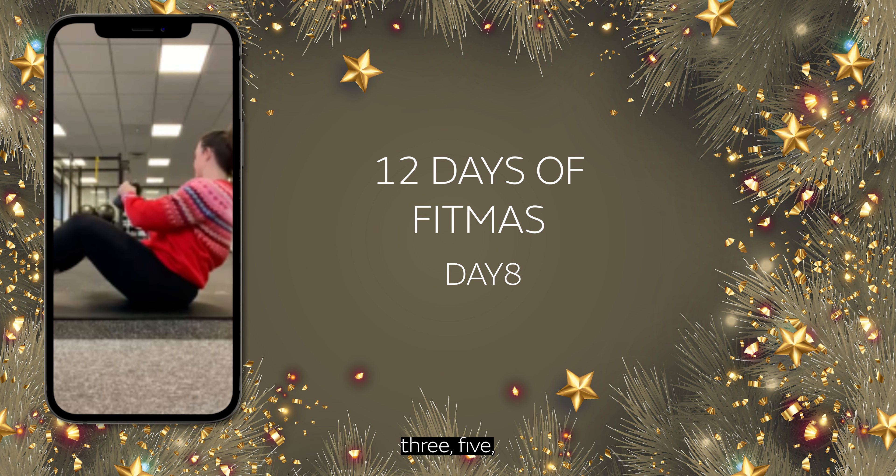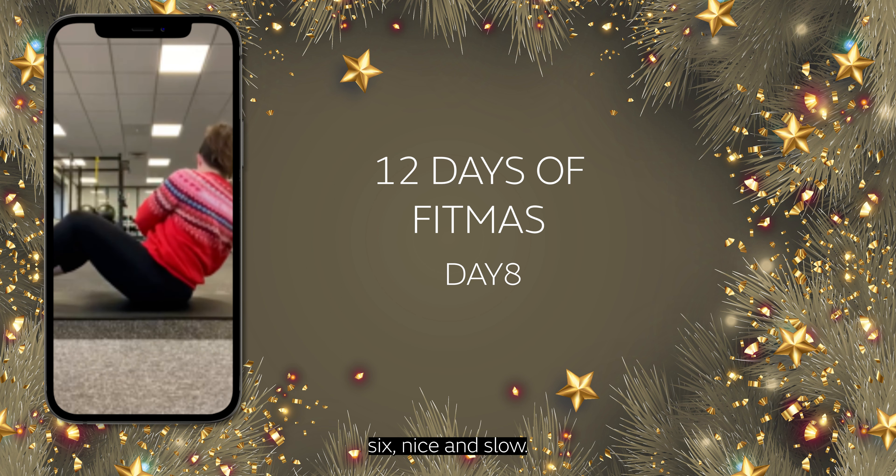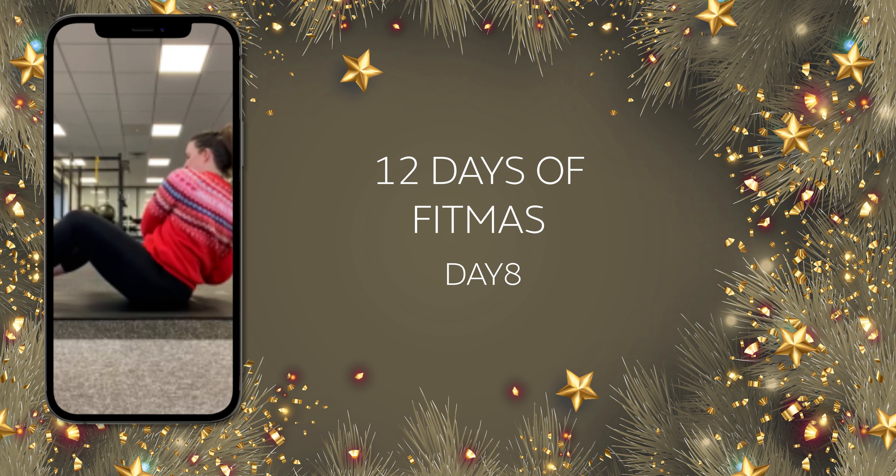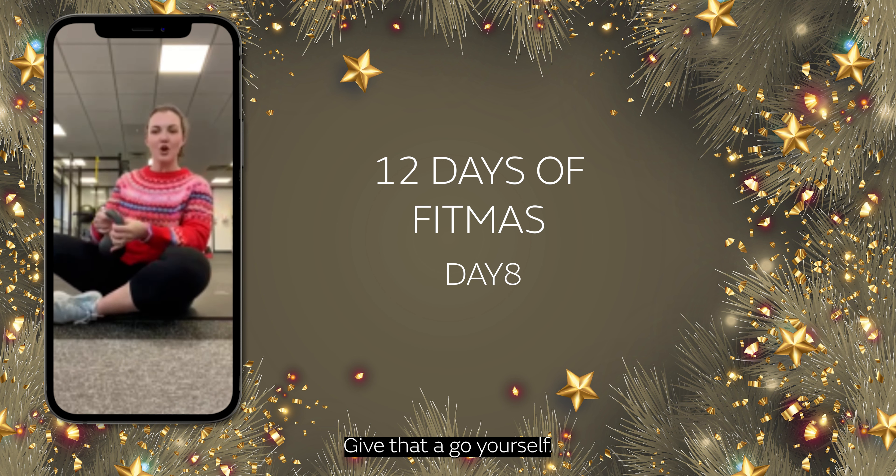That's three, five, six — nice and slow — seven, and eight. Fantastic. Give that a go yourself.